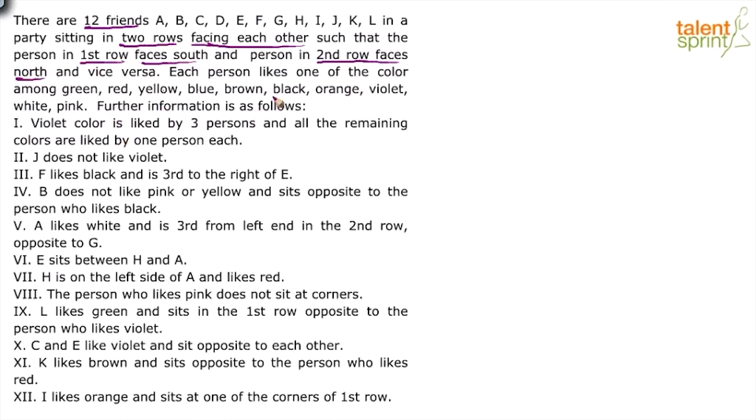Based on this set of clues, we have to complete the arrangement where 12 friends are arranged in two rows — one faces north, the other faces south — and each person likes a color. Point number one: the violet color is liked by three persons, and all remaining colors are liked by one person each. So violet is liked by three persons and the remaining nine persons each like one of the other nine colors.